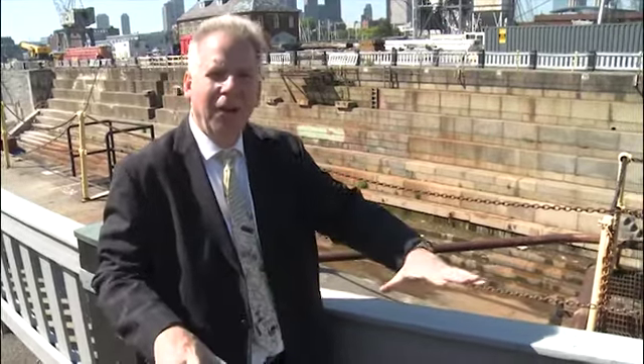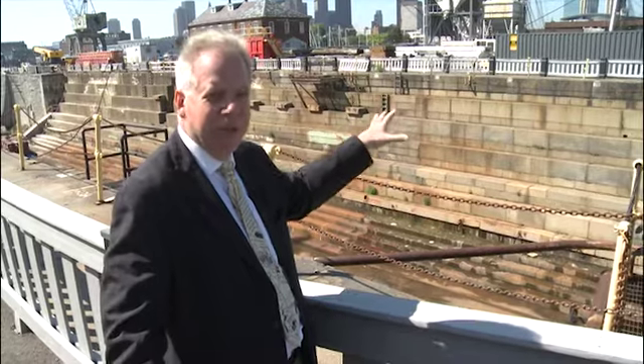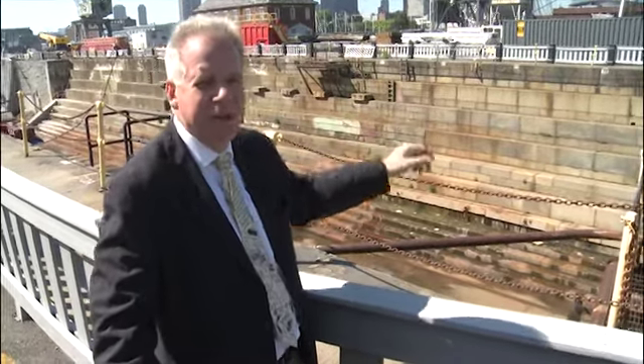What did you do before you had a dry dock? You would empty the vessel, take everything off the decks, tie lines to the masts, and tip the ship over onto its side. You could do this on a beach or at a dock — scrape the hull, and once that side was done, repeat the process on the other side. A cumbersome process to scrape and repair a hull before dry docks existed. This dry dock, which is still in operation today — in fact they're doing repairs on it right now for Constitution's next refitting — makes it much easier to repair wooden ships and keep them sailing.